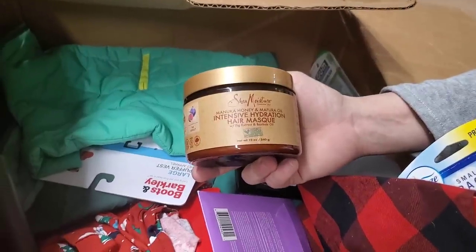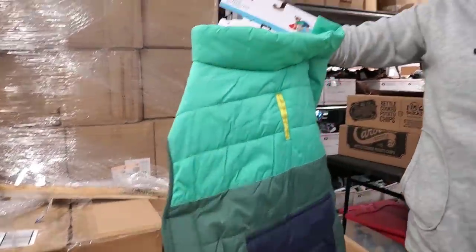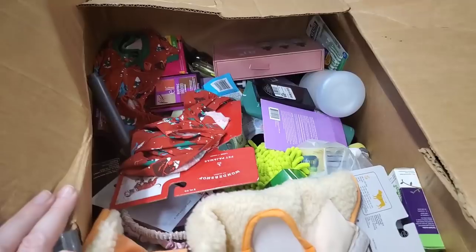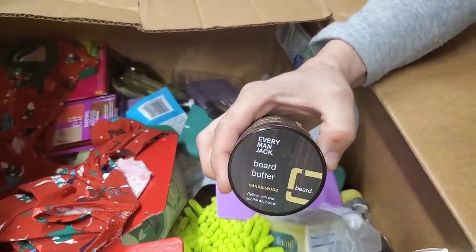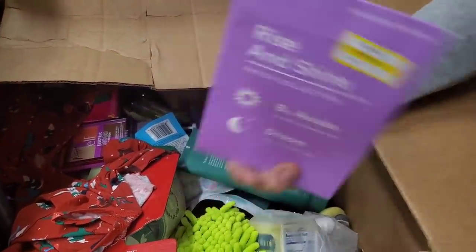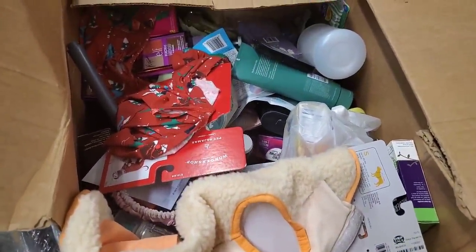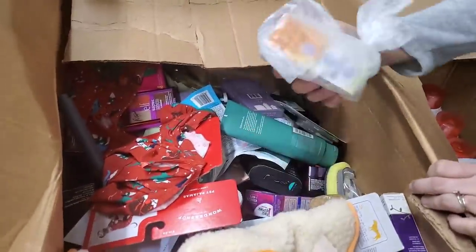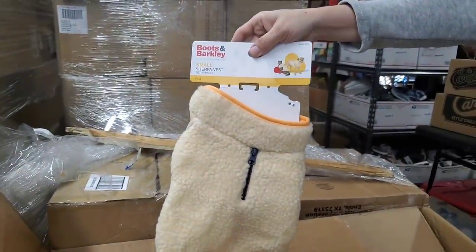My daughter had a sleepover and I didn't get much sleep. We've got an intensive hydration hair mask. Here's a puffer jacket for a dog — size large. Look at that dog on the picture — that's a happy, trendy dog. We've got a serum kit, beard butter, and a wake rise-and-shine patch. Here's Infamil multivitamin for babies and another dog sweater in small.